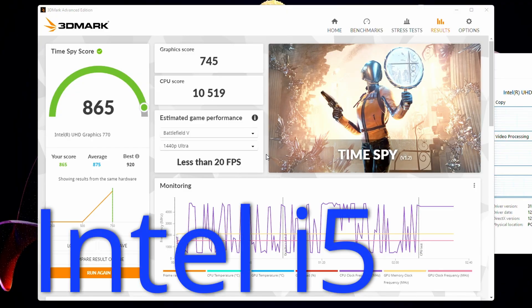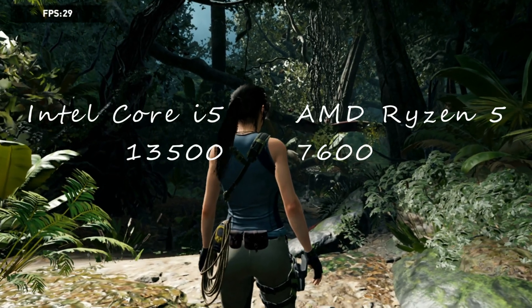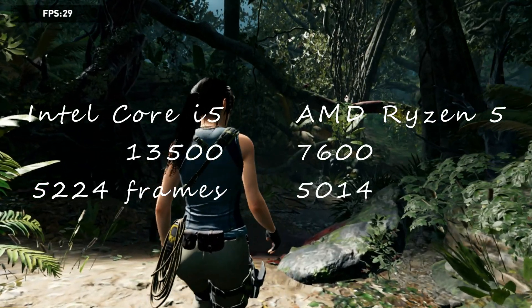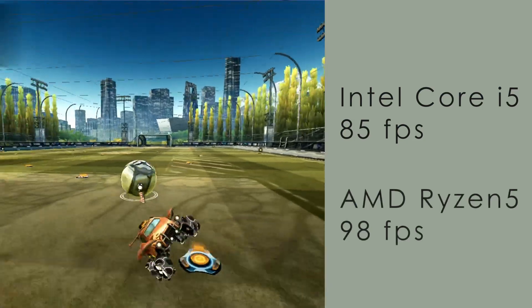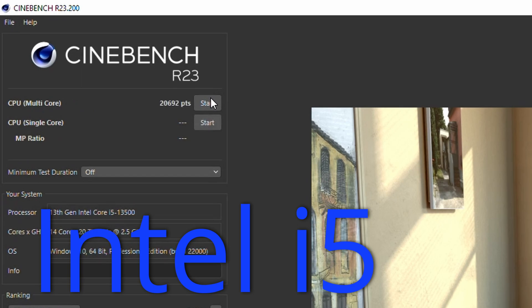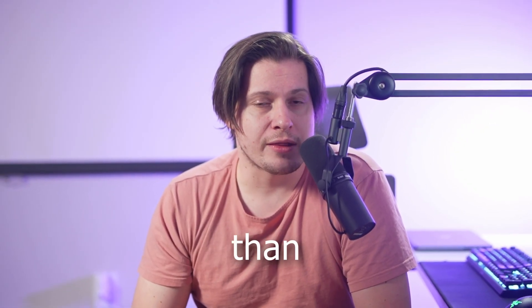Now let's talk gaming. In the Time Spy CPU test, the Intel i5 scored 10,519 while the AMD Ryzen 5 scored 8,205. In Shadow of the Tomb Raider, the Intel system produced 5,224 frames versus AMD's 5,014. Rocket League tells a different story — Intel i5 averages 85 FPS while AMD Ryzen 5 averages 98. In Cinebench, Intel CPU scored 20,692 versus AMD's 13,782. Intel i5 is better than Ryzen 5.